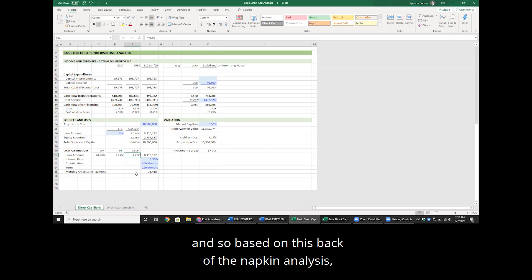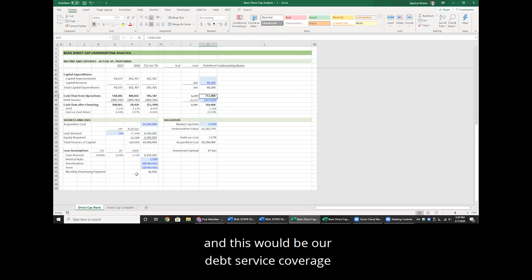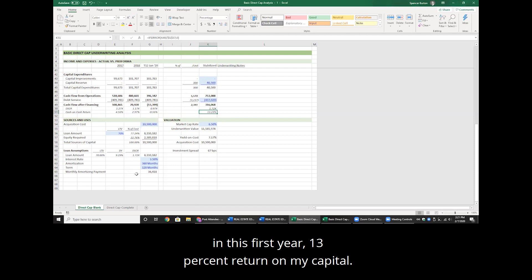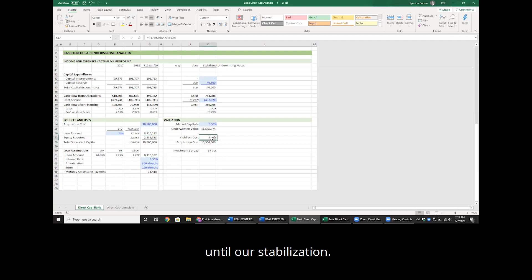Based on this back-of-the-napkin analysis, once fully leased we could borrow $8.1 million. The cash-on-cash return — cash flow from operations divided by equity capital contributed — would be about 13% in the first year. But what's the problem? We probably can't borrow $8.1 million today because this property is only 76% leased, and the agencies aren't going to lend on an unstabilized property like this. So we're going to have to find some bridge financing to get from today to stabilization.